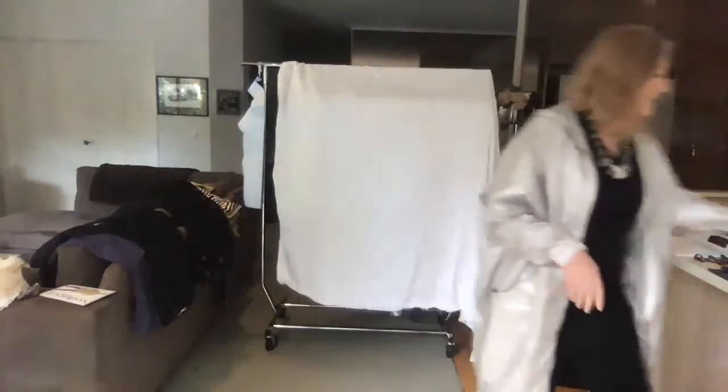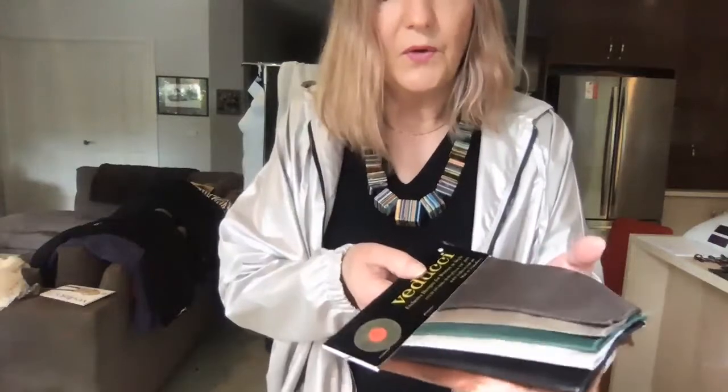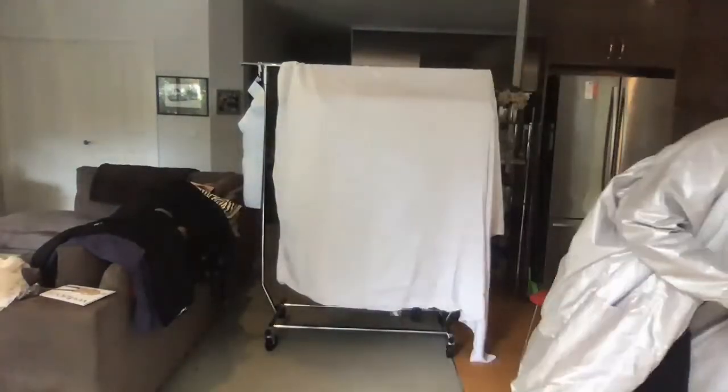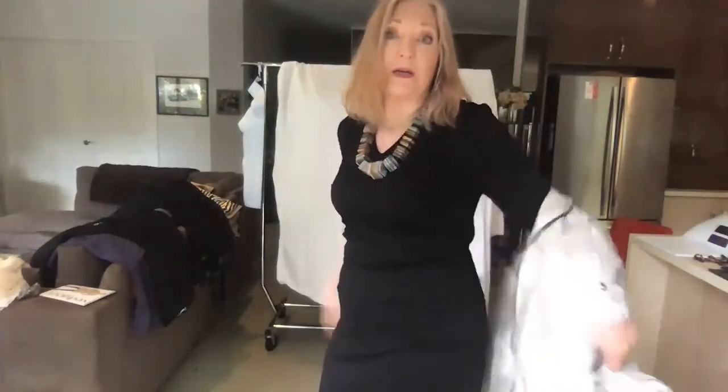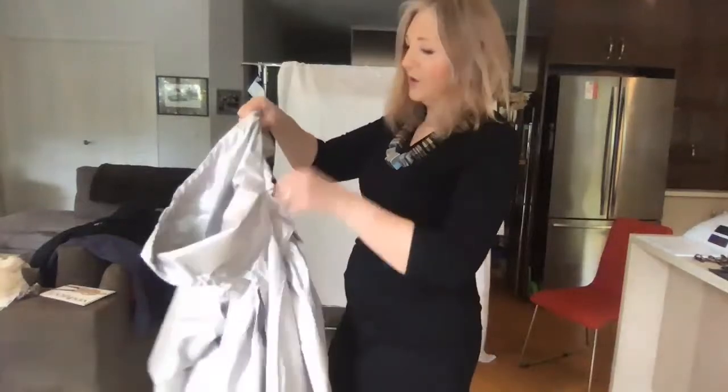This one comes in about six colors, but there are some quite interesting options. That's the Hooded Urban, number 1405. If you want to know the numbers, just go on the website — it's not rocket science.